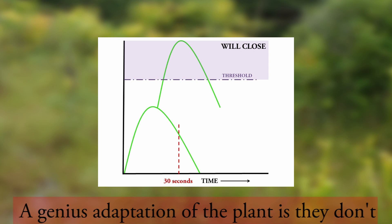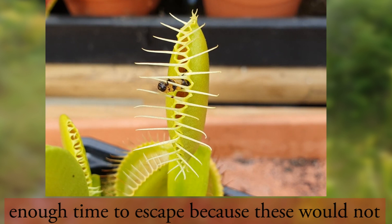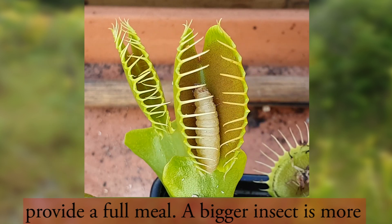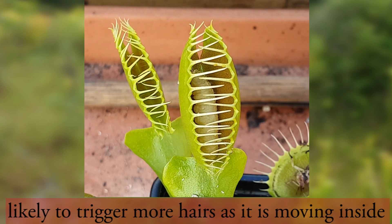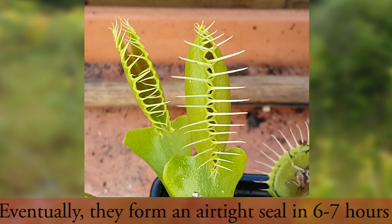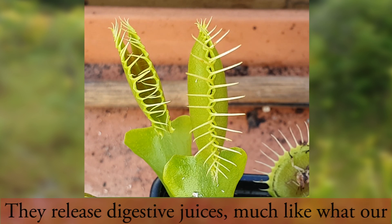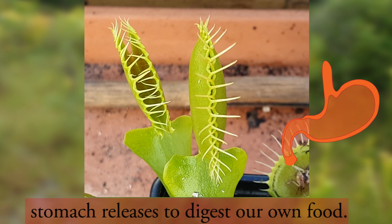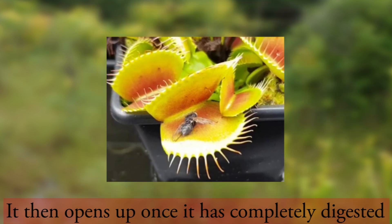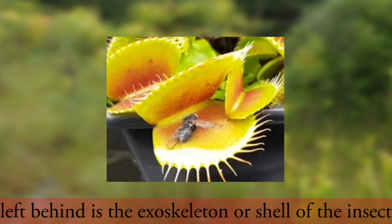A genius adaptation of the plant is that they don't close fully right away, allowing small insects enough time to escape because these would not provide a full meal. A bigger insect is more likely to trigger more hairs as it moves inside the closed trap, making the trap close tighter. Eventually they form an airtight seal in six to seven hours so they can eat their meal in peace. They release digestive juices, much like what our stomach releases, and once the prey is fully digested and absorbed, the only thing left behind is the exoskeleton or shell of the insect.